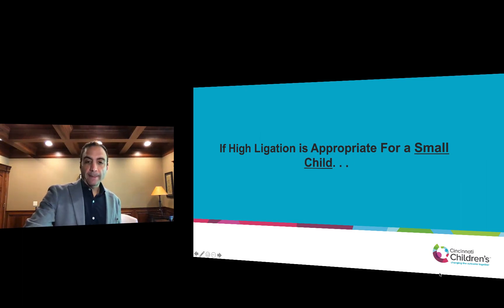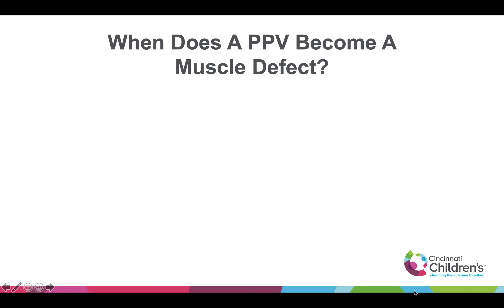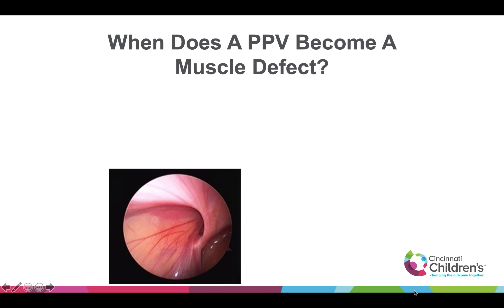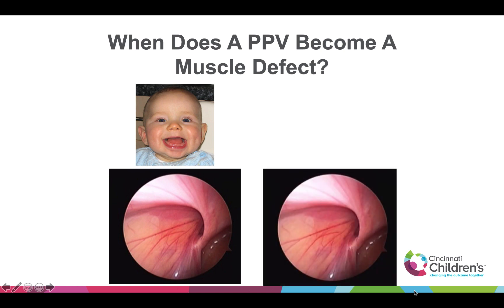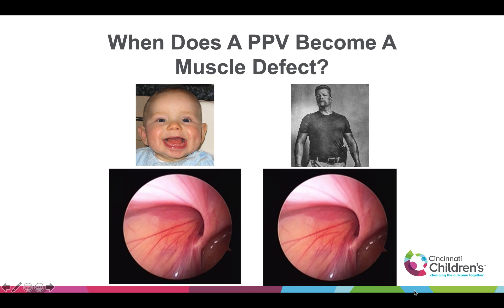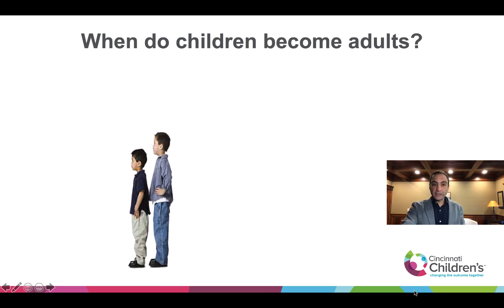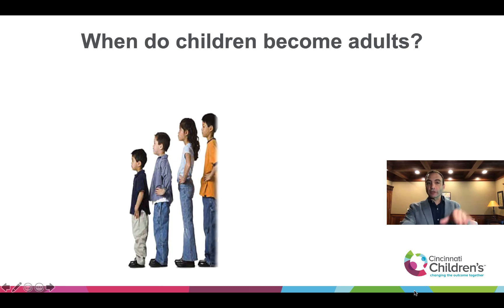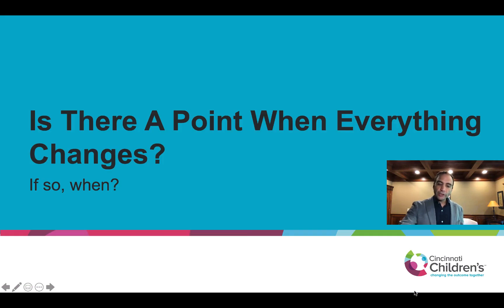We do know it works in children, but when does it stop working? At what point should we stop doing high ligation? Or asked differently: when does a patent processus vaginalis become a muscle defect rather than just peritoneum? In a child, this hole is probably just peritoneum with normal intact strong muscle behind it. But in an adult, you could say this could have stretched out, and even though it looks exactly the same, it has a different pathophysiology. So would you fix an adolescent with high ligation or mesh? The decision point is completely arbitrary — it's so arbitrary. Can we figure out a real point to give us more insight into when we should be switching?